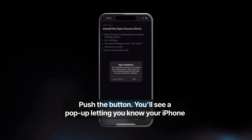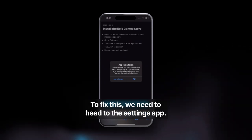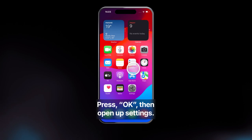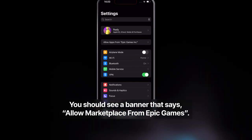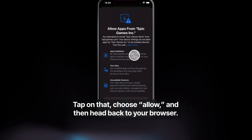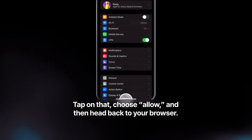You'll see a pop-up letting you know your iPhone isn't set up to install new marketplaces from the web yet. To fix this, we need to head to the Settings app. Press OK, then open up Settings. You should see a banner that says Allow Marketplace from Epic Games. Tap that, choose Allow, and then head back to your browser.